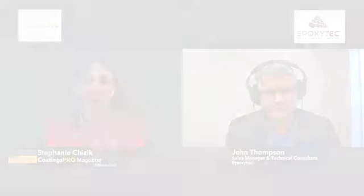Thank you so much for sharing your time and information today. Again, this has been John Thompson, National Sales Manager and Technical Consultant at EpoxyTech. And I am Stephanie Chizik, Editor-in-Chief of Codings Pro. For more information, please go to www.epoxytech.com. As always, happy coating.